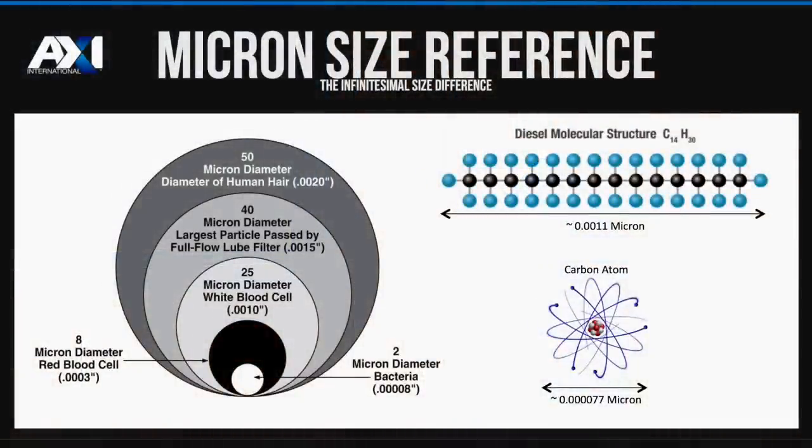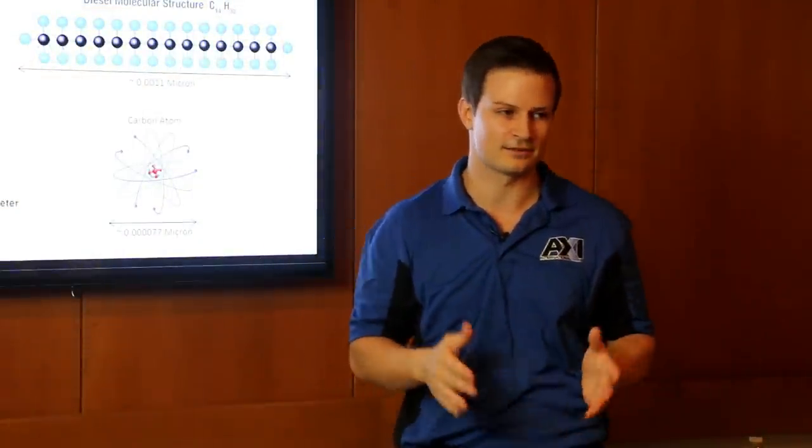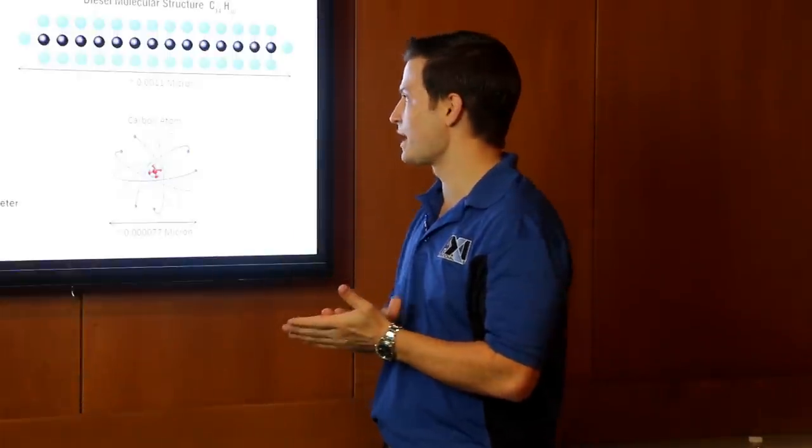This slide presents a reference for micron size and microbes in particulate. The large circle represents 50 microns in diameter — basically the diameter of a human hair. At 25 microns is a white blood cell. A red blood cell is even smaller. Down at 2 microns is the size of bacteria — this is also the type of particulate size we're trying to remove from fuel. Particles in the range of 2 to 4 or 5 microns will actually damage your injection system. It's much easier to identify a bad fuel sample by looking at dark-colored fuel than to look at a clear sample and claim it's clean.